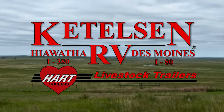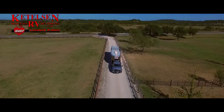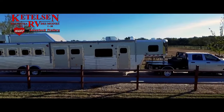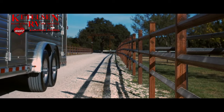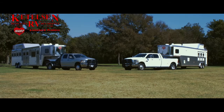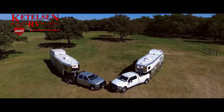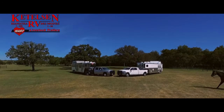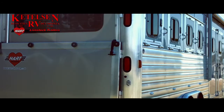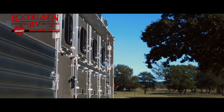A few months ago, we introduced you to SmartTag. Now we would like to introduce you to the best-selling tack room in the market with what we believe to be the best living corner configuration ever.